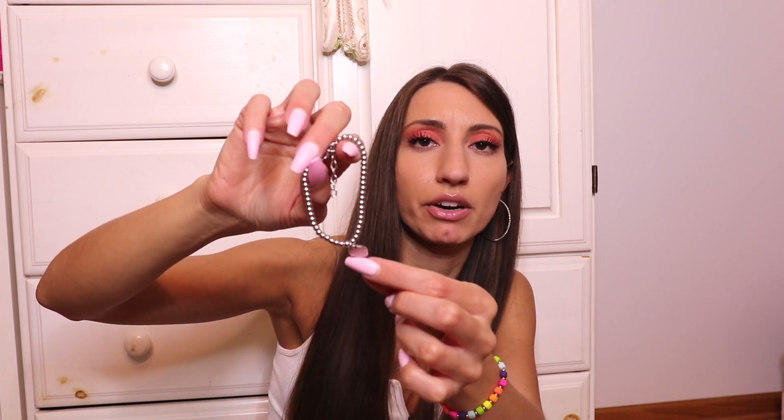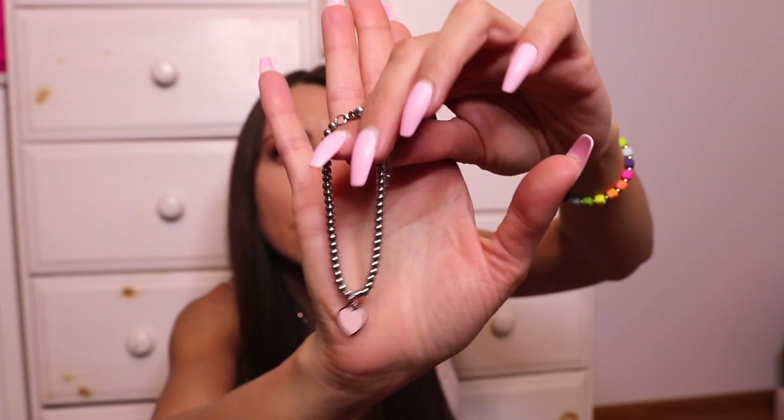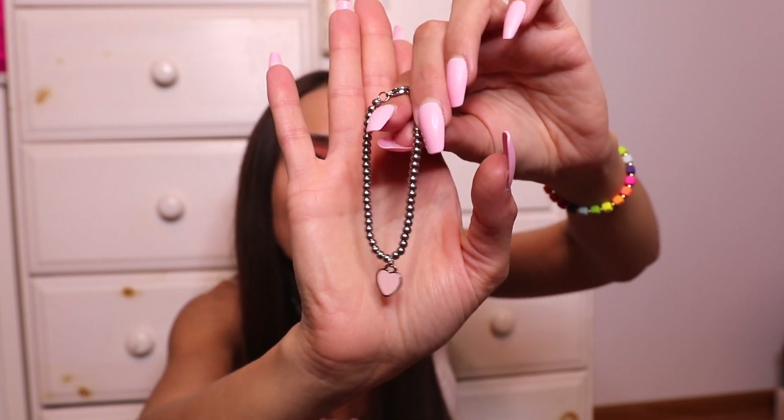I really wanted that Tiffany bracelet with the heart on it — just a silver bracelet with a pink heart. I saw this on Amazon for like seven dollars and thought, I want to try that. It is cute, however it's a lot darker and the balls and the heart are bigger than on the actual Tiffany. So it's a Tiffany-style bracelet — not exactly like the Tiffany, but if you like that look and want something similar, it's definitely in that style.